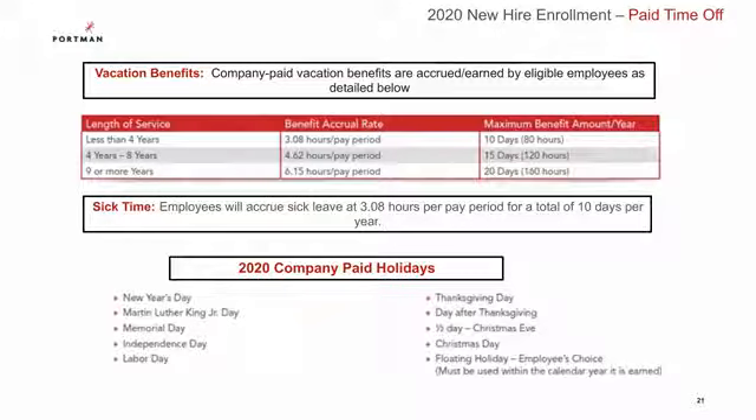Here's a look at your 2020 paid time off. Your vacation benefits accrue based on your length of service. Sick leave is accrued at 3.08 hours per pay period for a total of 10 days per year. Also listed below are the company paid holidays.